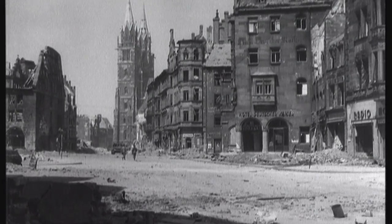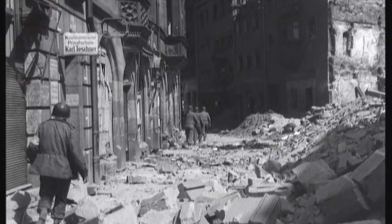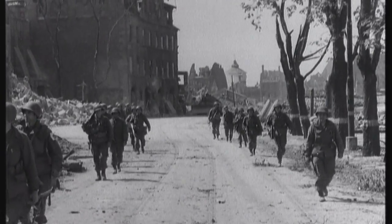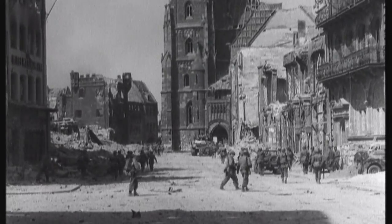On the 20th of April 1945, as the US Army occupied Nuremberg, the city of the Nazi Party rallies, the GIs found a desolate wasteland of ruins, where before the war began, one could still admire one of the most beautiful medieval old towns in all of Europe.